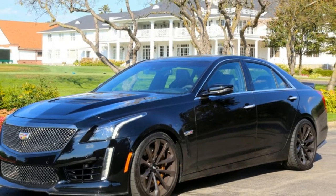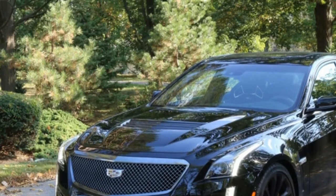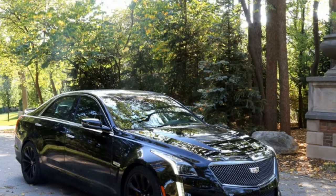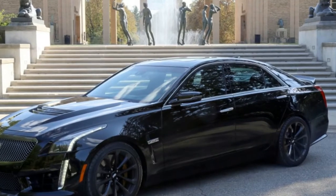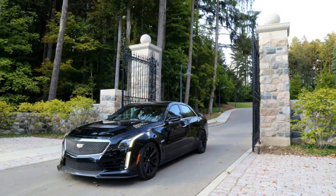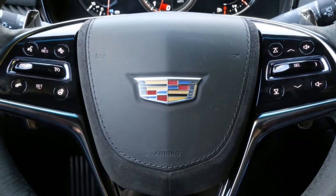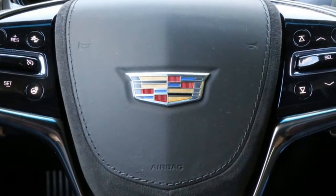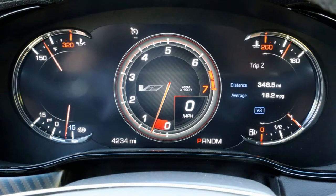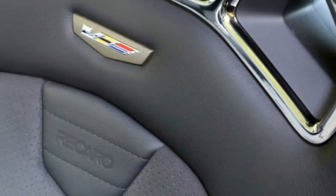The 2017 Cadillac CTS-V is as close to a four-door Corvette Z06 as you're ever likely to get. Underneath the carbon fiber hood rests one hell of an engine — a 640 horsepower supercharged V8, only slightly less powerful than what you'll find in the Corvette. Thanks to GM chassis wizardry, the car's handling is an equal match for the powerful engine. This particular car packs in a number of options, including recaro seats and the performance data recorder that allows owners to measure lap times and record video. The most expensive option is the $6,950 carbon black package, which nets you a carbon fiber hood vent, front splitter, spoiler, and rear diffuser.